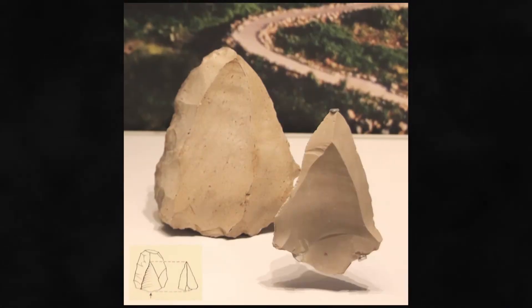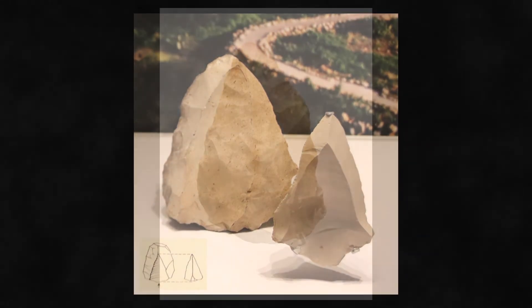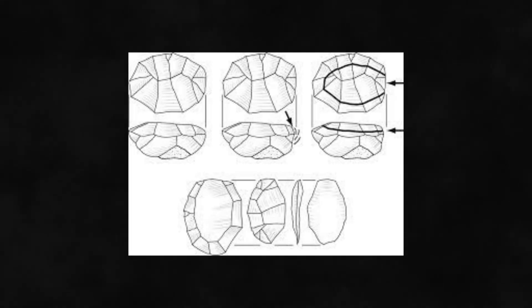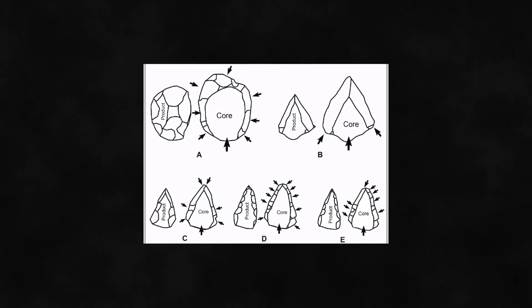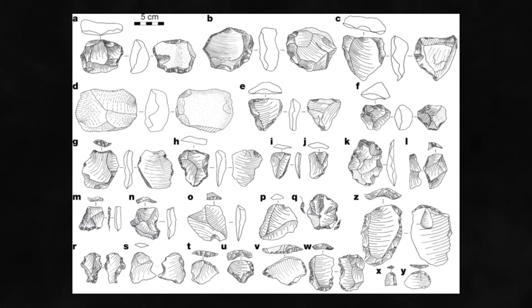Next up isn't actually a tool — it was a technique used to develop tools, called the Levallois Technique. Hand axes remained one of the most popular things in the technological record up until about 100,000 years ago, but roughly 400,000 to 200,000 years ago saw the emergence of the Levallois, or prepared core technique. It involved striking pieces off a stone core to produce a tortoise shell-like shape, then carefully striking the core again so that a large, single, sharp flake could be broken off. The method could produce numerous knife-like tools of predictable sizes and shapes — a considerable advance in tool making technology.